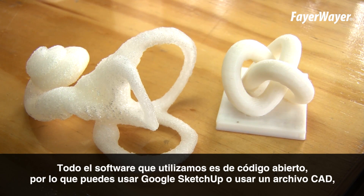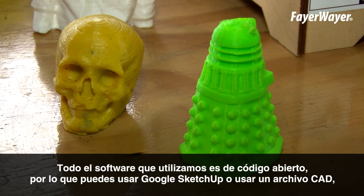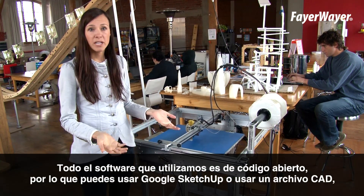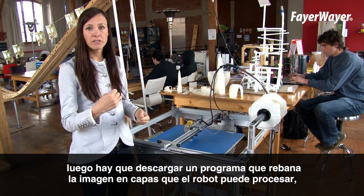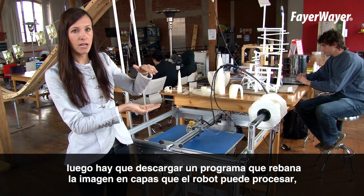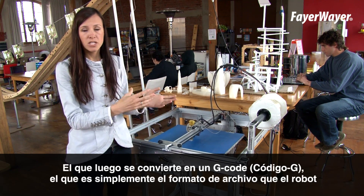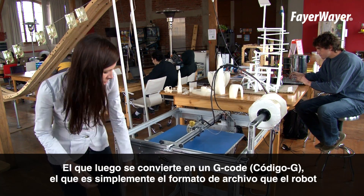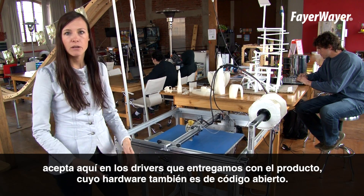All of the software that we utilize is open source, so you're able to go ahead and utilize Google SketchUp or a CAD file if you have it, download a software that can slice the image into the layers that the robot thinks in, which then converts it to a G-code — that's just a file type that the robot receives down here in a driver that we provide with everyone.